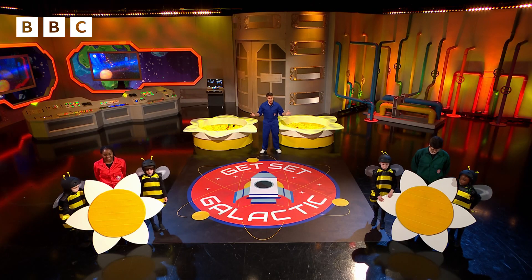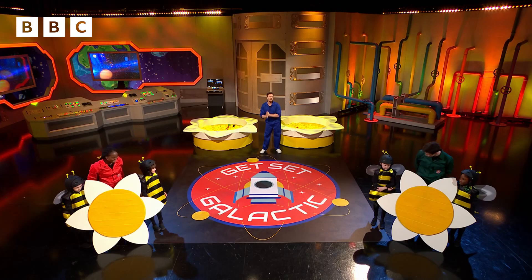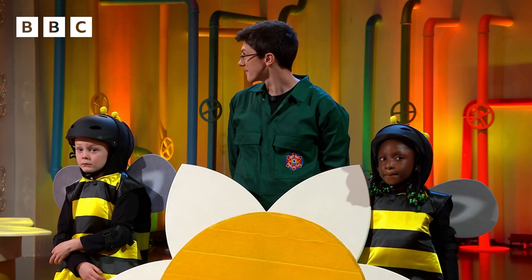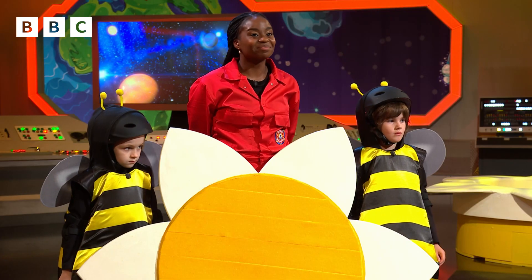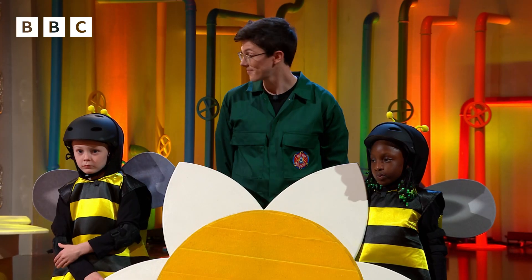We've just heard all about pollination, so now it's time to try it. Teams, you are all dressed as bees with special sticky legs, just like a bee's. Your job is to move as much pollen as you can from the big flower here next to me to your team's flower. You can only carry them on your legs, and the team that moves the most pollen balls before the time is up wins.